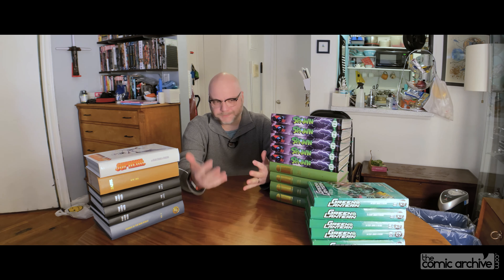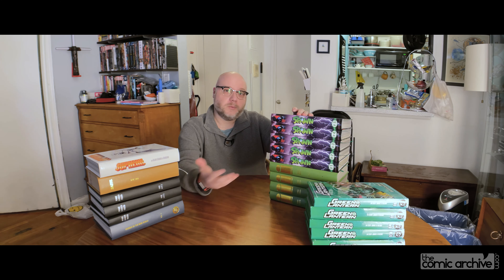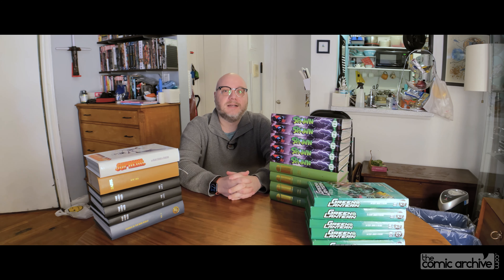2020 was a rough year for a lot of us, and for me, how I dealt with this was making custom binds — mapping things out, collecting any last stray issues that I didn't have, putting it all together, and sending it off to the bindery. A lot of Image books here. Big shout out to Tom over at Hauschen Bindery, who actually did all the binding on this.